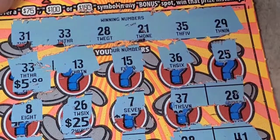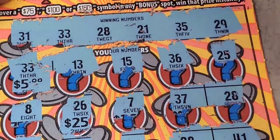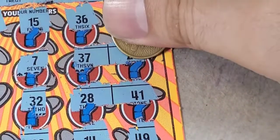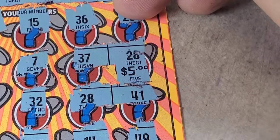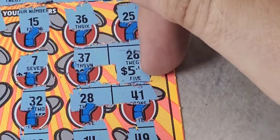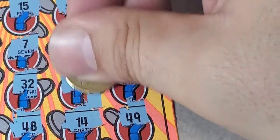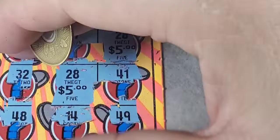Right here — five dollars! The other one should be 37. 37? No — 28. Another five dollars! And the last bonus — 28. I don't see it... right under my finger. So $15 on the first ticket.